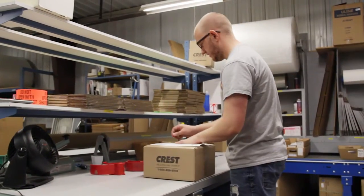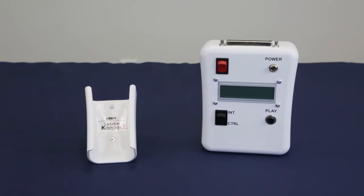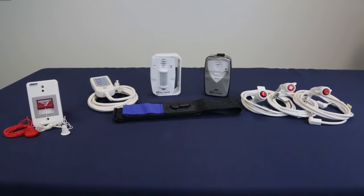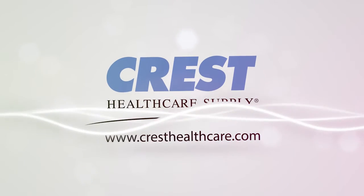Don't forget, Crest can provide your facility with many other options including pillow speaker accessories, call cords, nurse call stations and hundreds of replacement parts. We have the solutions to meet your needs.